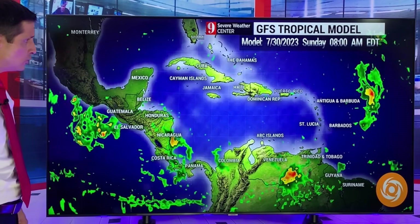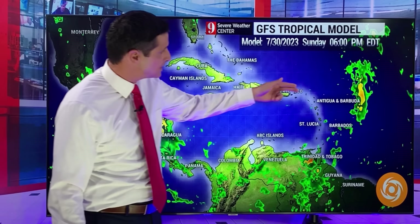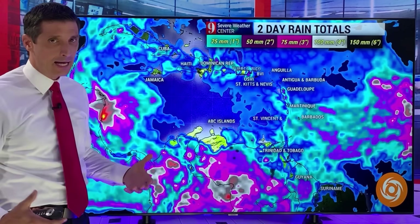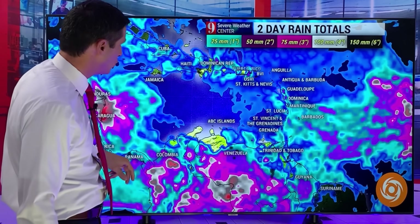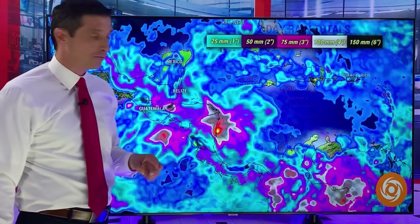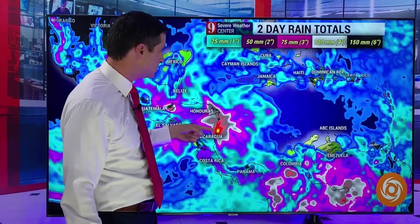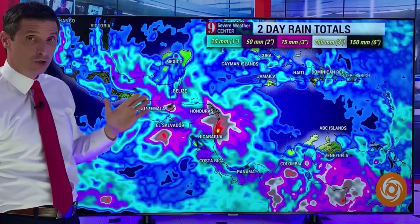That developing system is approaching the Caribbean, but you can even see here, as we work our way into late Sunday, how it makes that curve. As it kind of lifts up to the north, it draws in more moisture — Trinidad and Tobago, Grenada, Venezuela — and we'll see rain chances picking up again. It's going to stay active as a whole in the Eastern Caribbean, but the strongest weather with that developing system stays offshore. As far as rain totals go, lots of blue in here — if you get some rain, about 25 millimeters or an inch in some spots. But the big issue is back toward Central America: parts of Honduras and Nicaragua could see over 150 millimeters or over six inches of rain.